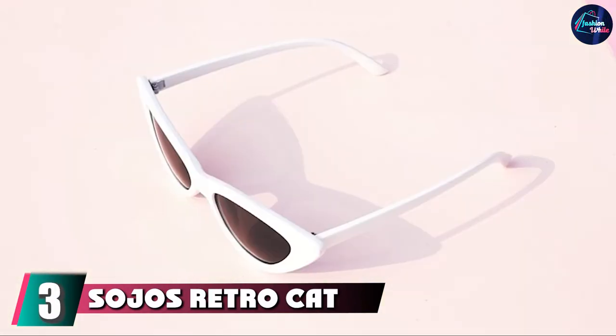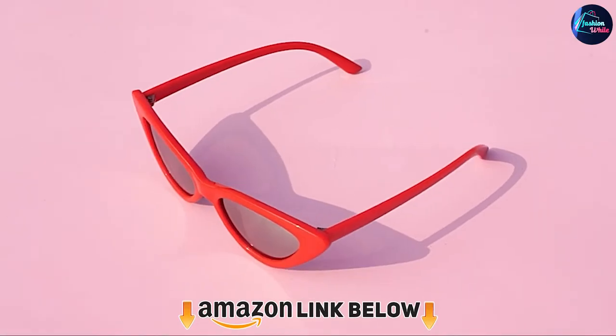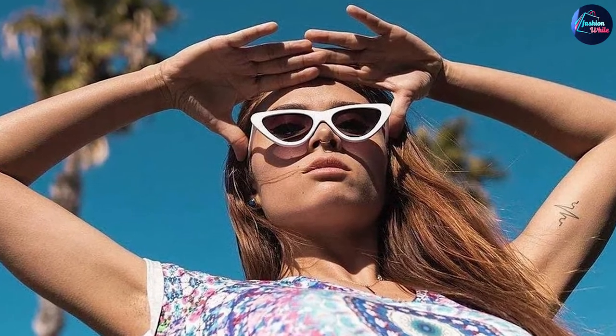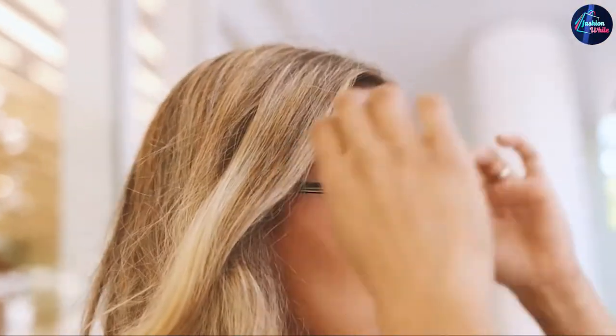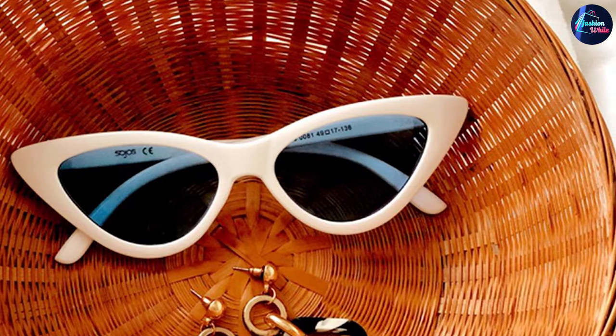The number three position is held by SOJO's Retro Cat Eye Sunglasses. If you intend to pull off retro cat eye sunglasses, these will give you the perfect retro feel. They come in various styles and are very chic — you could fill your eyewear vanity with many pairs and wear a different one every time. They may not carry an expensive brand appeal, but are nowhere less in style. The lenses are polycarbonate and the style is genuinely impressive.